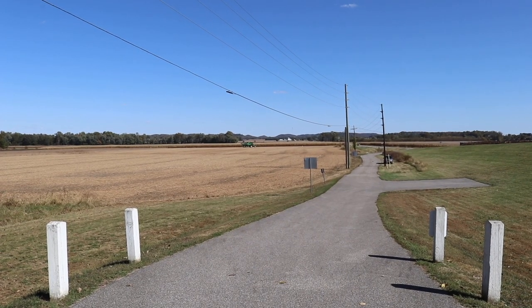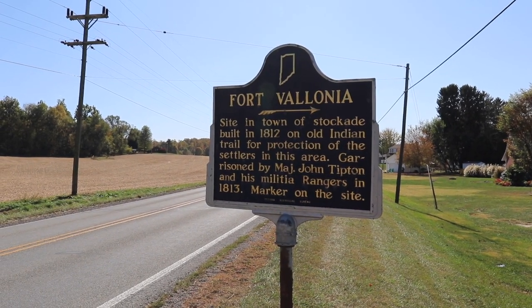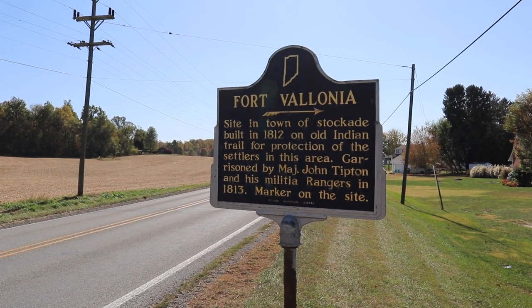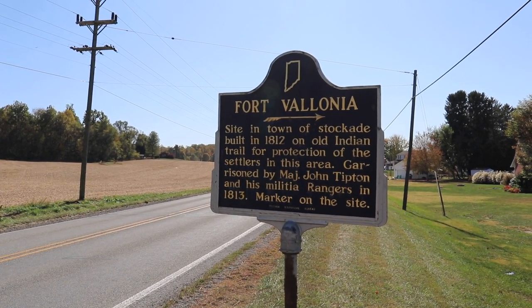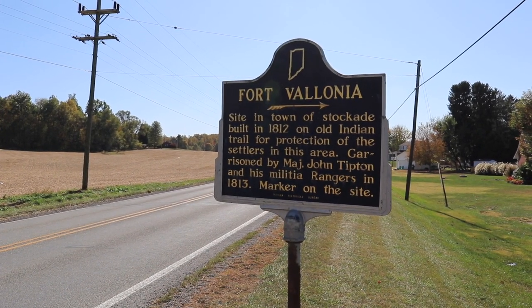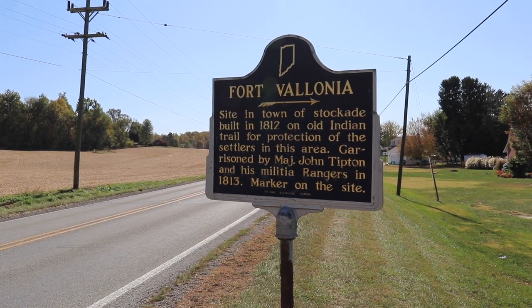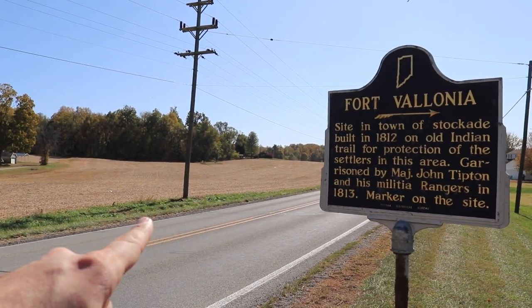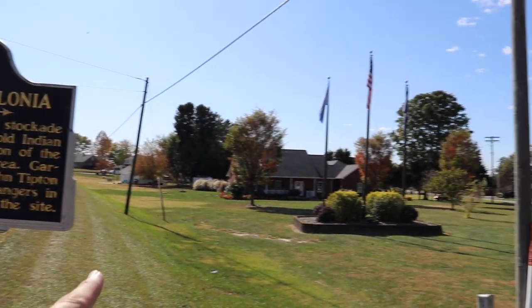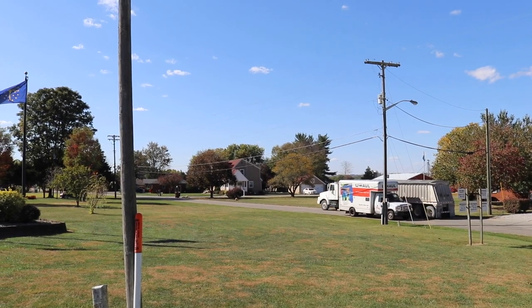All right, Indiana, here we come. Time to get back on the road. This marker says that there used to be a fort here in Villanoia, Indiana. It looks like an old fort built during the time of the War of 1812 by Major John Tipton and his militia rangers in 1813. This is Highway 135, the little town of Villanoia.